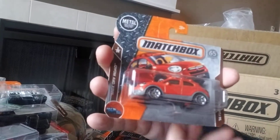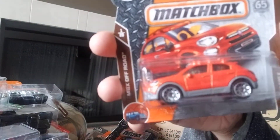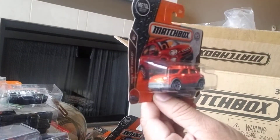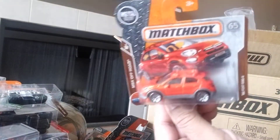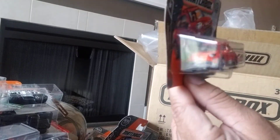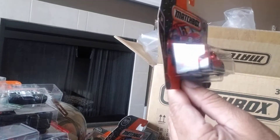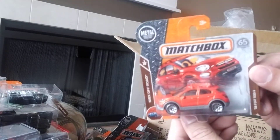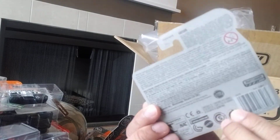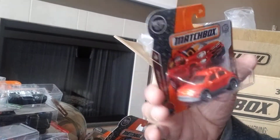Next we have the 2016 Fiat 500X. I've seen a couple of models of this — there's a blue one and I think I saw an orange one in one of the nine-packs I bought this year. I'm not sure if there have been some small changes. I don't love the casting but I think it's a cool looking car — a seven out of ten. It's 1 of 20 of the MBX Off-Road series and 12 of 125 at the back.